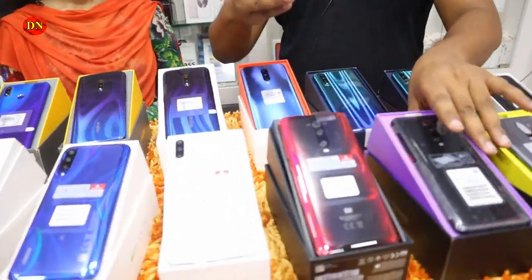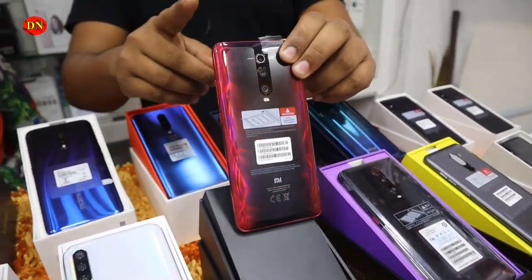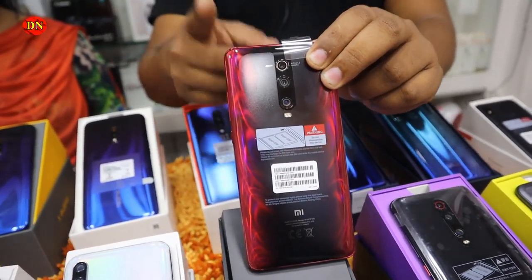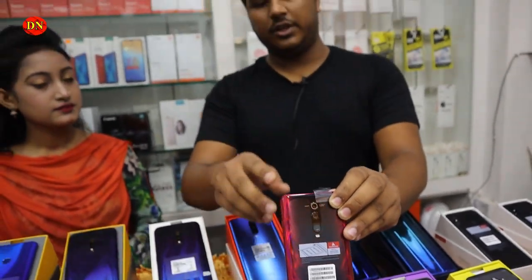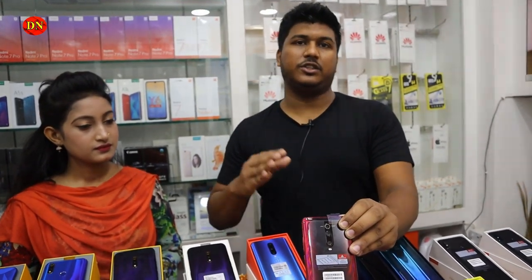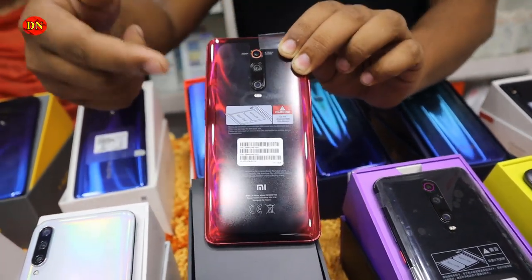Next, we have the K20 and Mi 9. The Chinese version is the K20. The K20 is also available in global version. The K20 comes in 64GB storage.